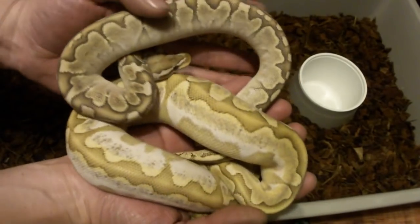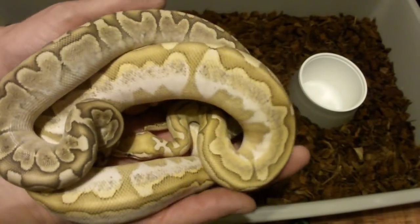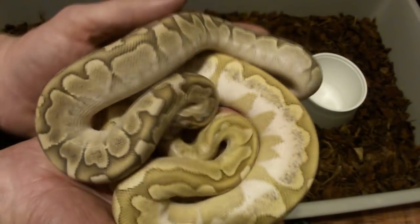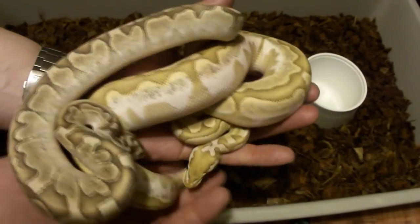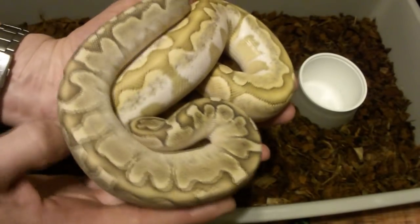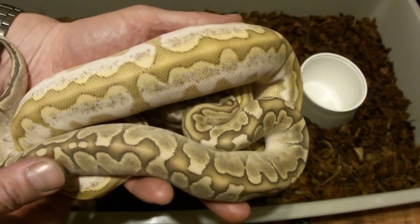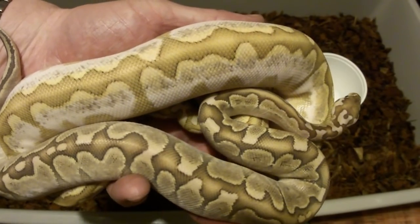This is my pastel calico bamboo holdback that I'm feeding much bigger prey. He's actually moved from jumbo adult mice to small rats - he's up on rats now - while I'm still feeding the female bamboo weanling mice. You can definitely tell the difference in size. I'm still feeding them once a week, but one is just getting bigger rodent sizes than the other.